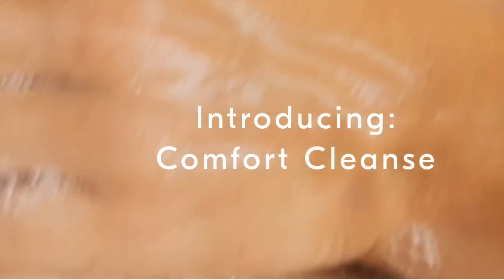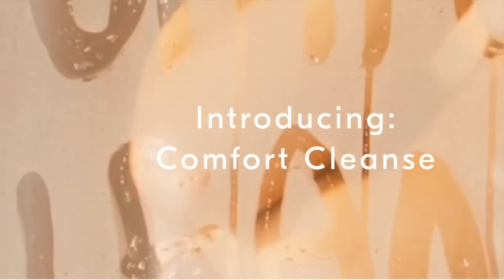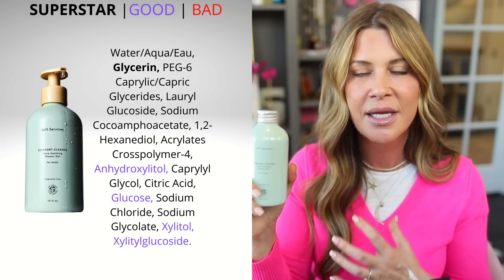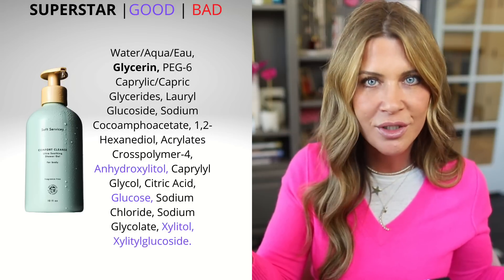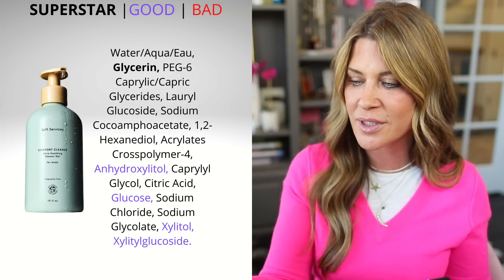The last one is also from Soft Services — a brand new body wash launch. What is interesting about this one is that it is fragrance-free and contains 25% glycerin. Glycerin is a skin-identical ingredient and a humectant that helps with barrier function and helps with dry and dehydrated skin. I love that it's in a shower gel because we can turn into alligators in the winter — if our body washes strip our skin and we take showers that are too hot, our body skin can really take a beating. I love the idea of the 25% glycerin in a body wash, and I'm going to be testing this in my very next shower.